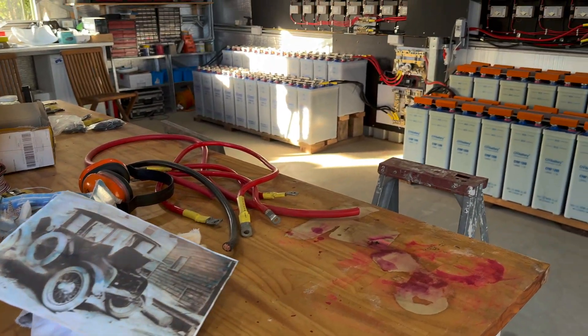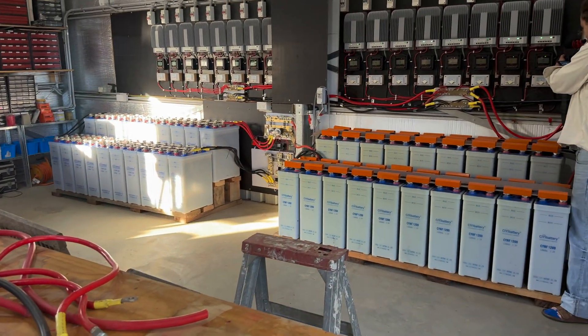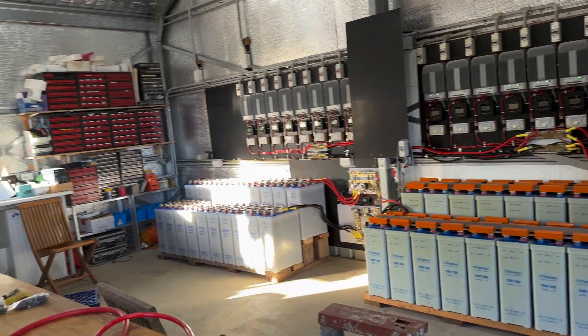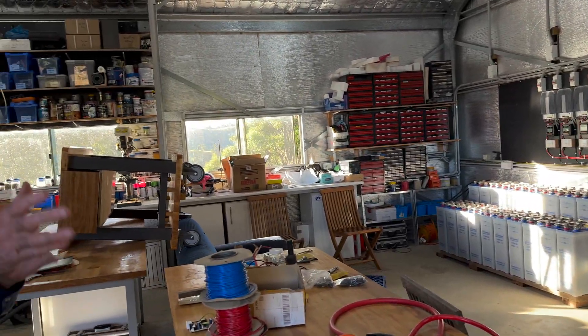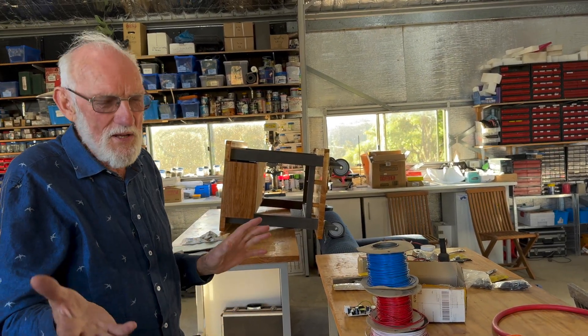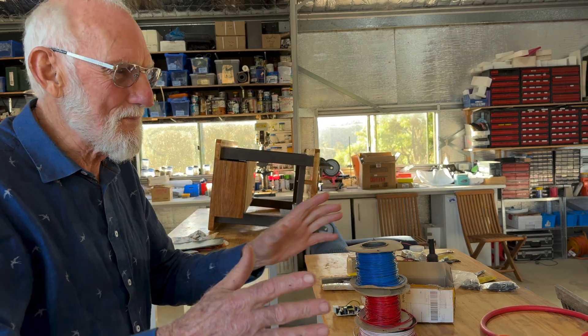So that was a big consideration for me because I do like lithium-ion batteries. I think they have lots and lots of advantages, but the fact that they have a very finite lifetime was sort of a negative for me. I wanted something that was going to last.